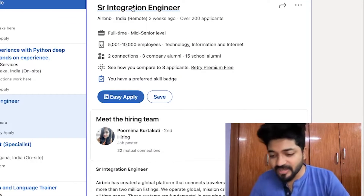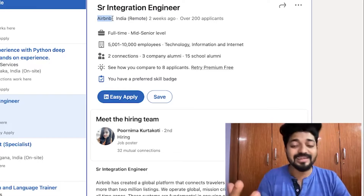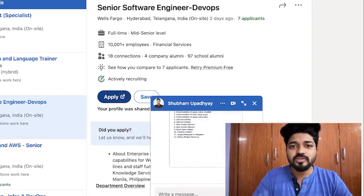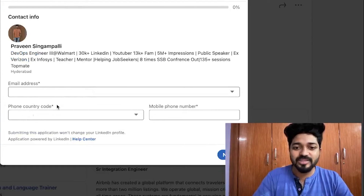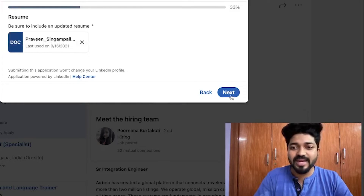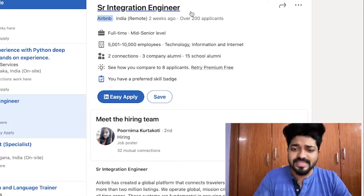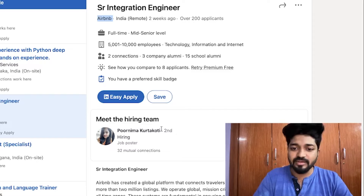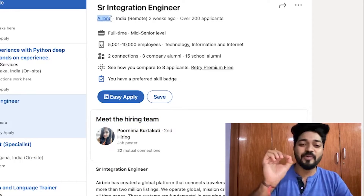Next is Airbnb — a top product-based company offering best-in-class packages — for a Senior Integration Engineer role. This one has an Easy Apply option, so clicking it keeps you on LinkedIn, asks for your resume, and submits it directly. You can also reach out to the assigned hiring team member directly, which is a great opportunity.